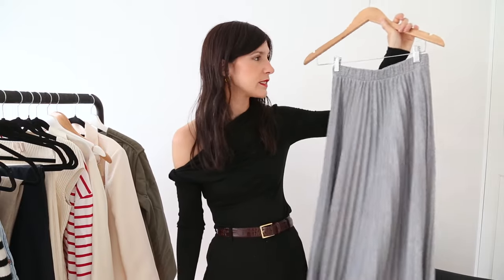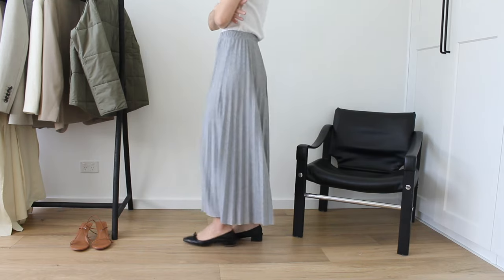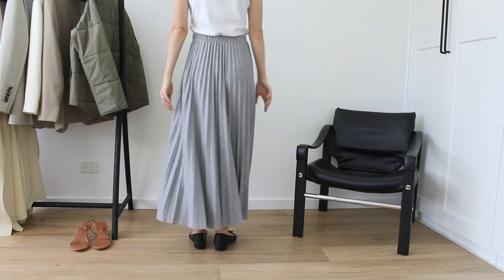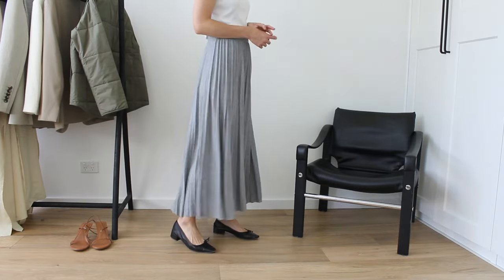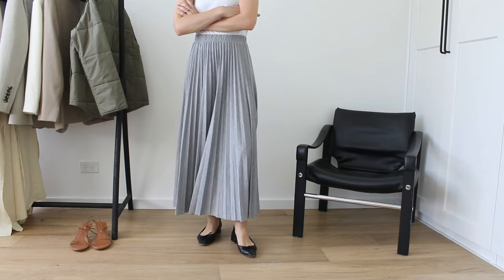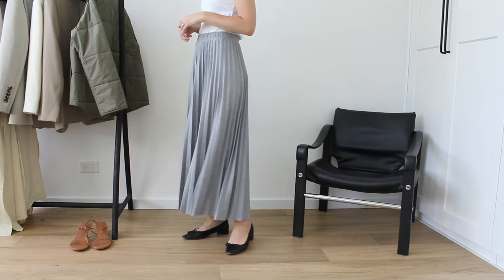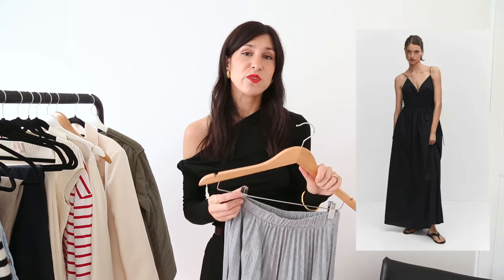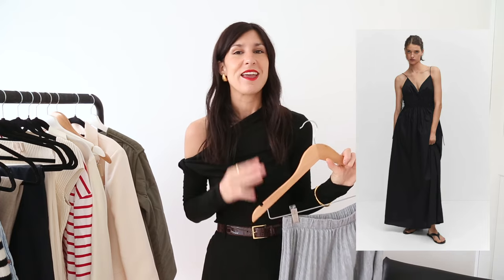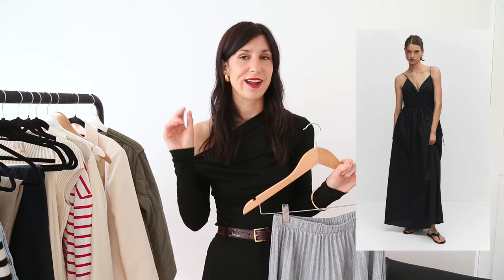A couple of pieces from Mango, starting with this beautiful pleated skirt. So many of you loved this when I shared it on Instagram. It has an elasticated waistband and really leans into that grey monochromatic look, which is trending right now — very effortless and easy, and it feels lovely on the body in jersey. I think you could technically go down a size; I have a small but could do the extra small. I also have a Mango dress I wanted to mention — a cotton poplin style very similar to a dress from Matteau, a beautiful Australian designer, but at a much lower price point.